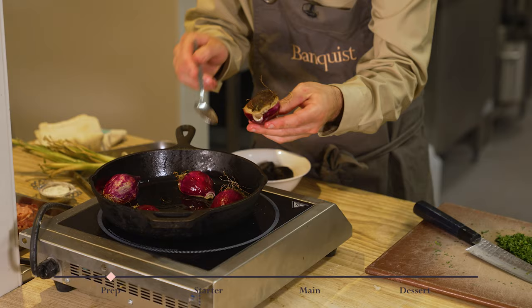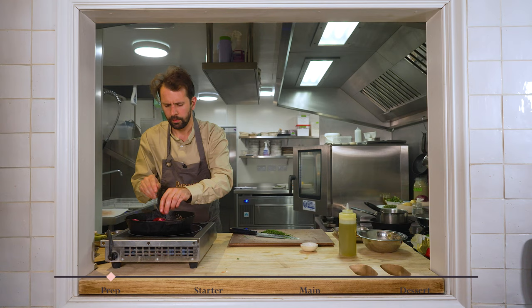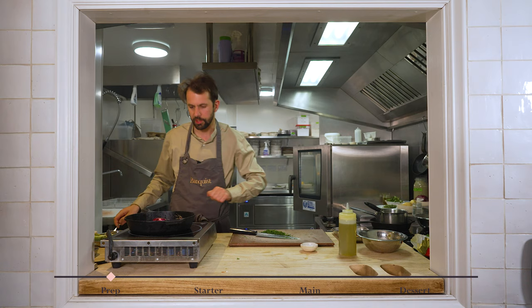I'm just going to check the onions with a spoon. That's the color we're looking for - this one's ready. The other one just needs a little bit longer - you can see it's a little bit less golden. It's not on a very high heat, so they're just going to carry on cooking gently while I finish the pesto.